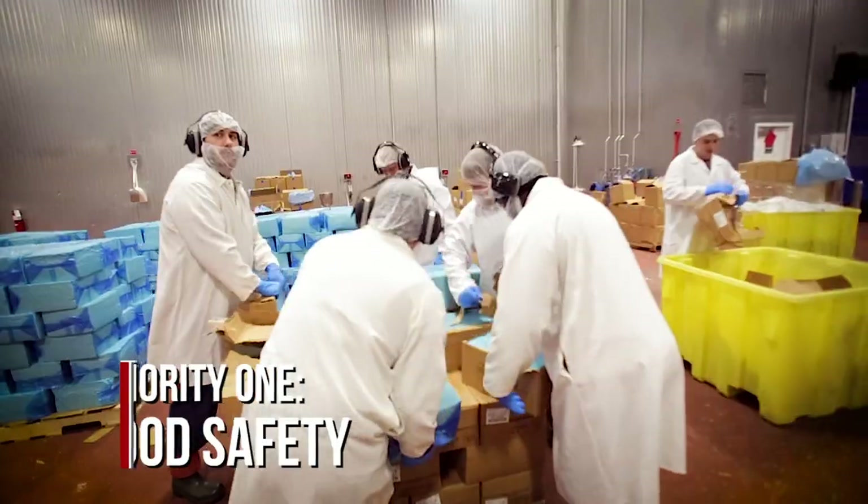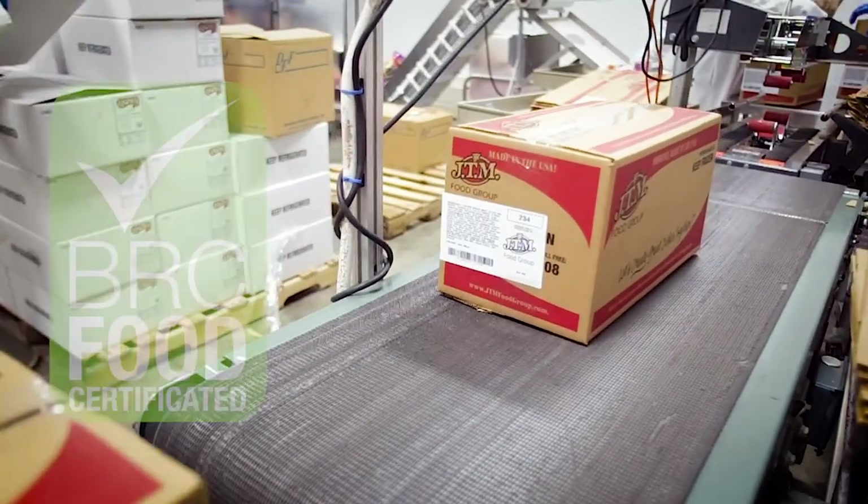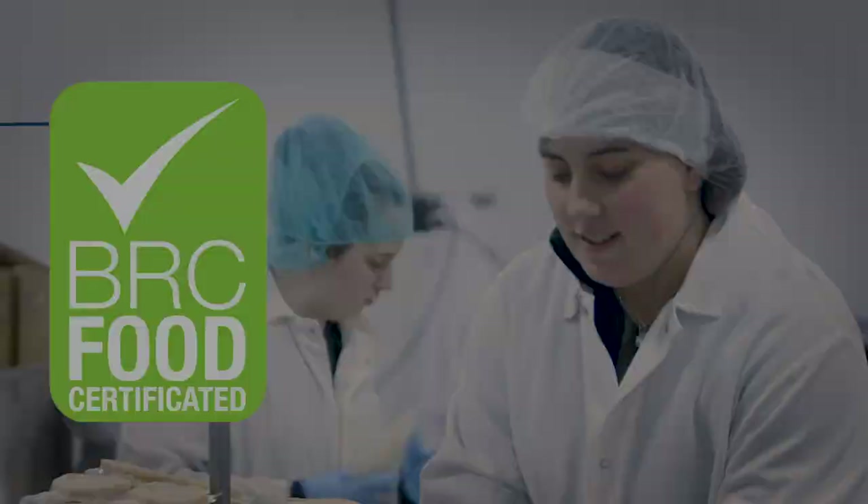When it comes to food safety, no one cares more than JTM. It's our top priority, and we are proud to be a BRC Food Certified Company.